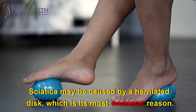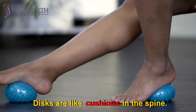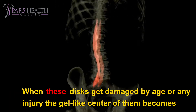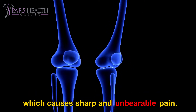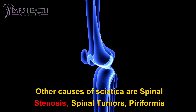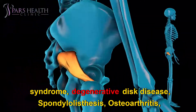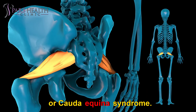Sciatica may be caused by a herniated disc, which is its most common reason. Discs are like cushions in the spine. When these discs get damaged by age or any injury, the gel-like center becomes weak, and when someone moves the spine, the joints will push the sciatic nerve which causes sharp and unbearable pain. Other causes of sciatica include spinal stenosis, spinal tumors, piriformis syndrome, degenerative disc disease, spondylolisthesis, osteoarthritis, or cauda equina syndrome.